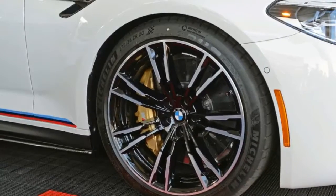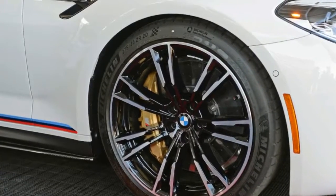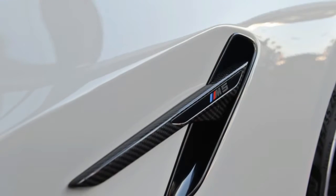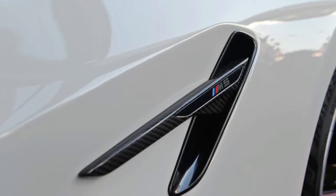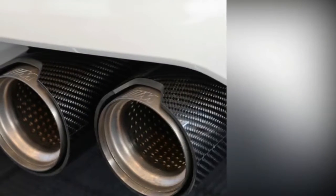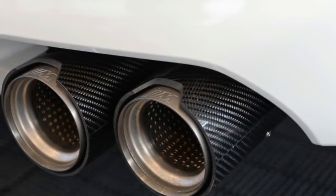The all-carbon aero kit includes the front attachment and side sill attachments, two options in rear spoiler, and rear diffuser. M logos adorn bits like new kidney grilles and carbon fiber mirror caps, while red springs on the M Performance coilover suspension and the titanium muffler with carbon tailpipes need no help grabbing attention.